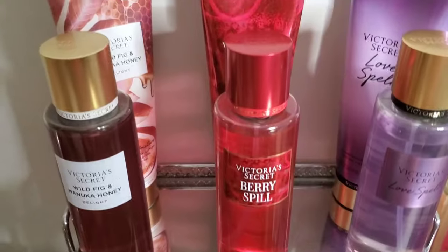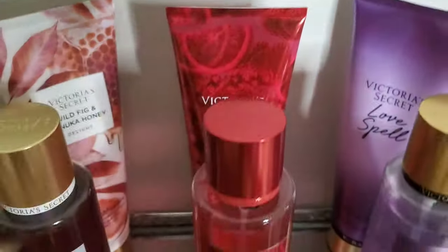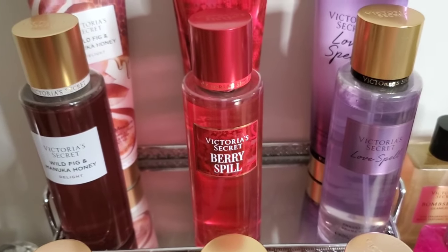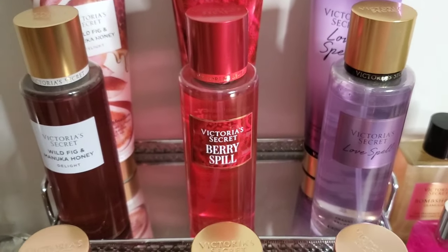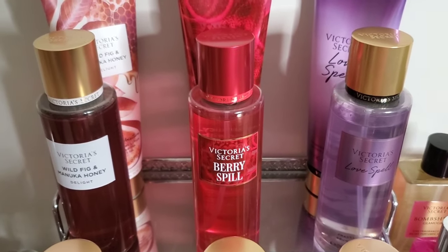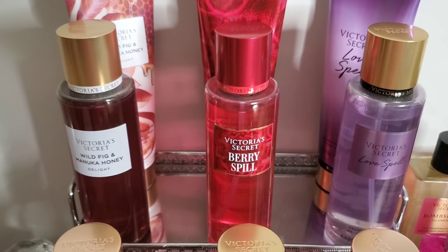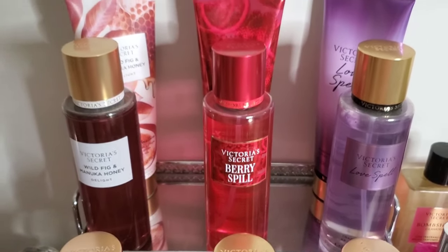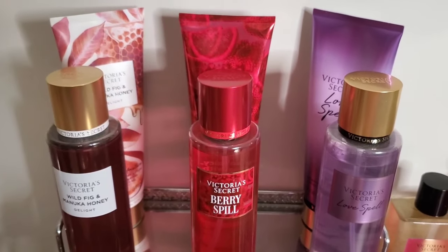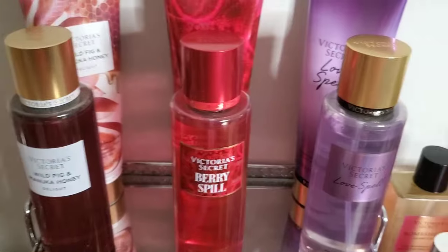The next one is Berry Spill, and I also have the body lotion behind it. Berry Spill is just a really pretty strawberry orange scent. You may know that I love a good strawberry scent — I was on the hunt for strawberry scents at one point, so that's just a strawberry orange scent.